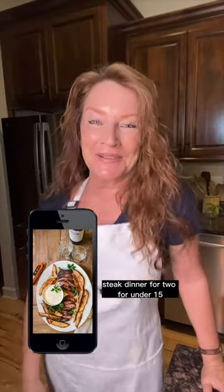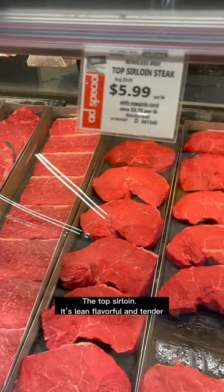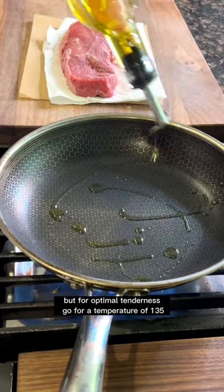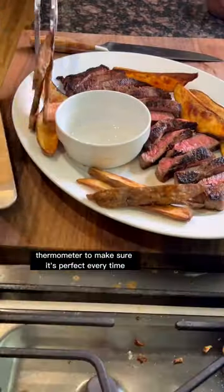Steak dinner for two for under $15. Steak prices are so high, but there's one cut of meat that's often overlooked: the top sirloin. It's lean, flavorful, and tender. Cook it like you would any other steak, but for optimal tenderness, go for a temperature of 135°F — I use my ThermoPro thermometer to make sure it's perfect every time.